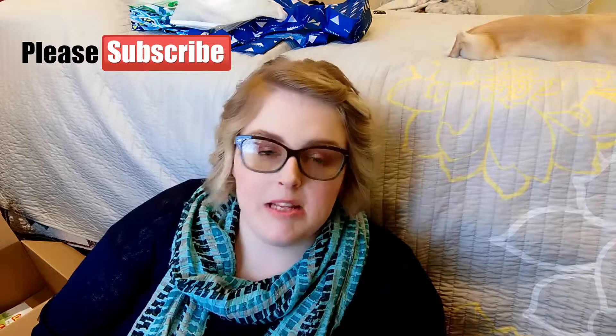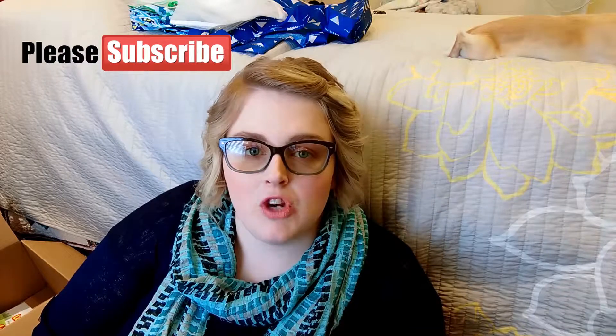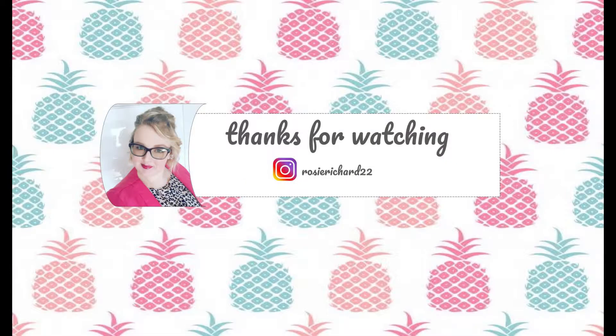That's it for this haul! Thank you for watching — please subscribe so you don't miss out on any future content, and thank you again for ending your week with me. I'll see you next time!